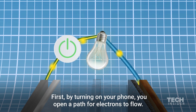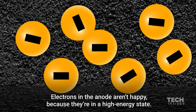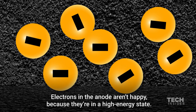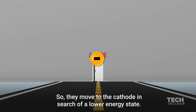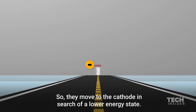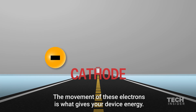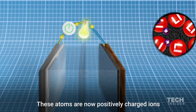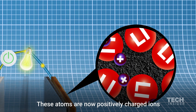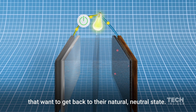First, by turning on your phone, you open a path for the electrons to flow. Electrons in the anode aren't happy because they're in a high energy state, so they move to the cathode in search of a lower energy state. The movement of these electrons is what gives your device energy. But in the process, these electrons have left their lithium atoms behind.